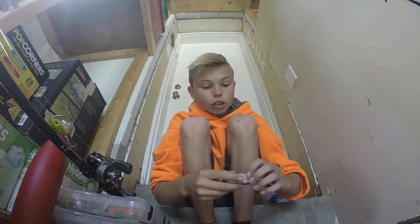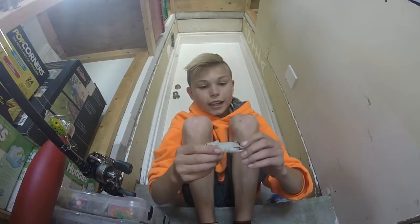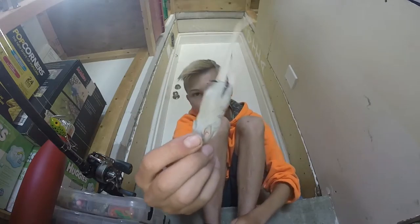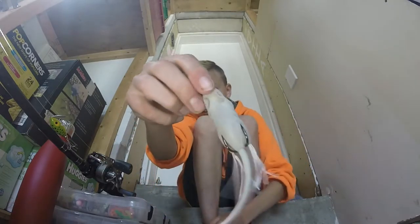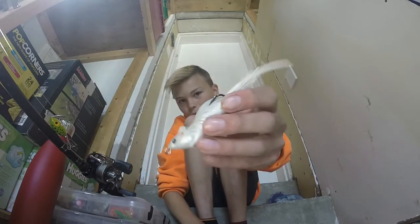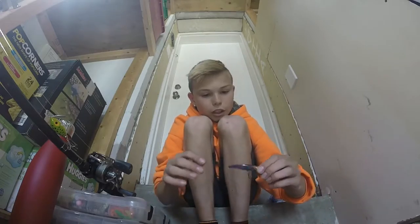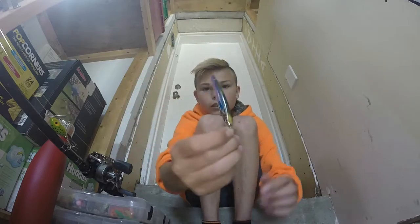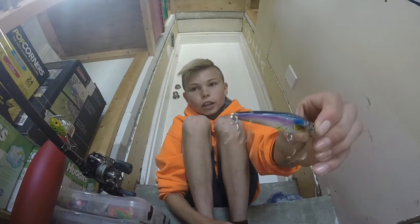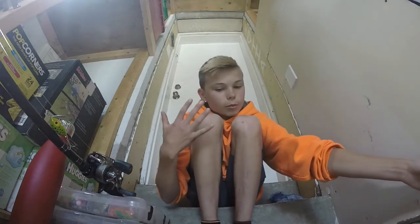Number three is something I just picked up yesterday, but I was using it all day yesterday, and I love it. It's a Live Target Field Mouse, right here — topwater — it's really good. Number four will be the Live Target Smelt Minnow — this is really good, I've caught a four-pounder on this and lots of little things.